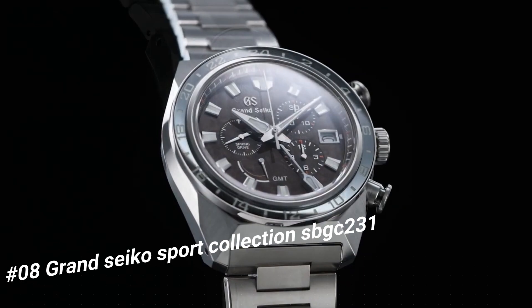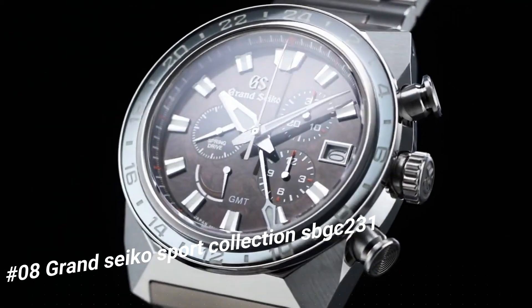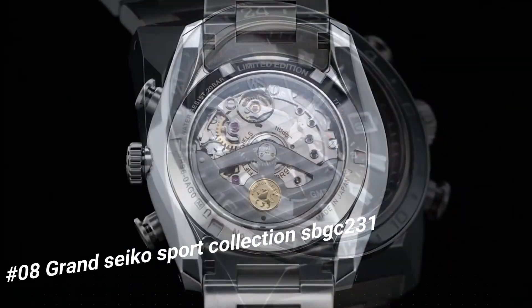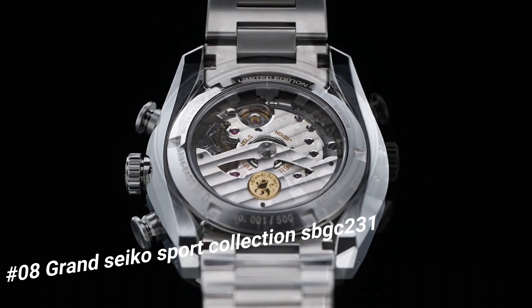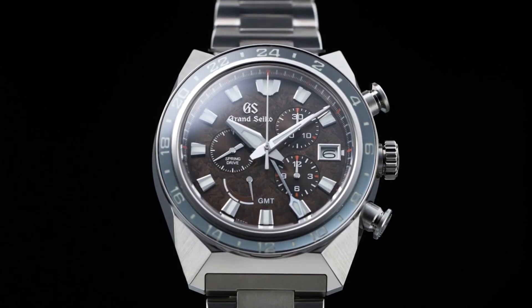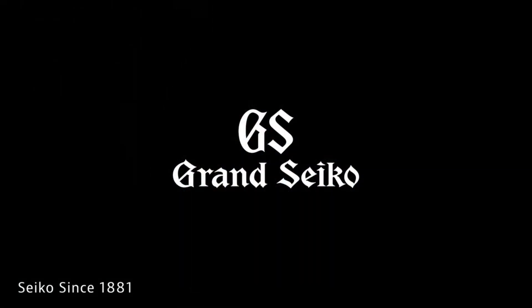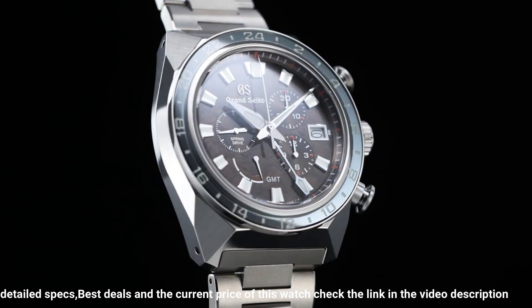The price of this watch in US dollars is $13,650. Case material: high intensity titanium. Glass material: dual curved sapphire crystal. Glass coating: anti-reflective coating on inner surface. Lumi-bright on hands, indexes, and bezel. Case size diameter 44.5mm, thickness 16.8mm.